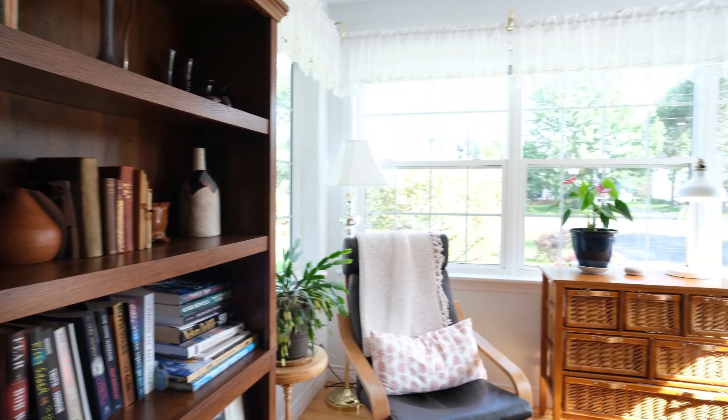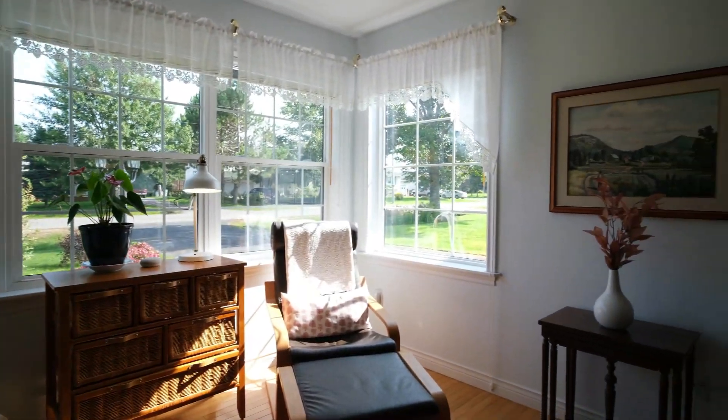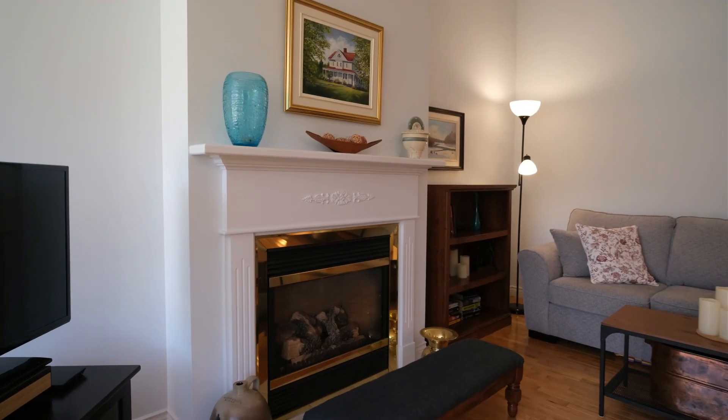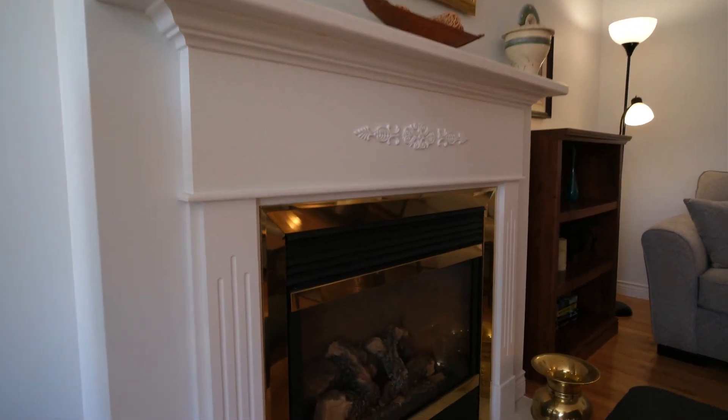This is a beautiful sunny room, a great spot for your morning coffee. The home is heated with multiple heating sources including a mini-split heat pump, radiant heat from the ceilings, and this gorgeous propane fireplace.